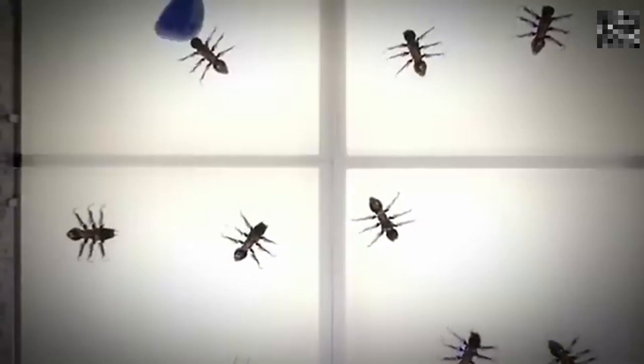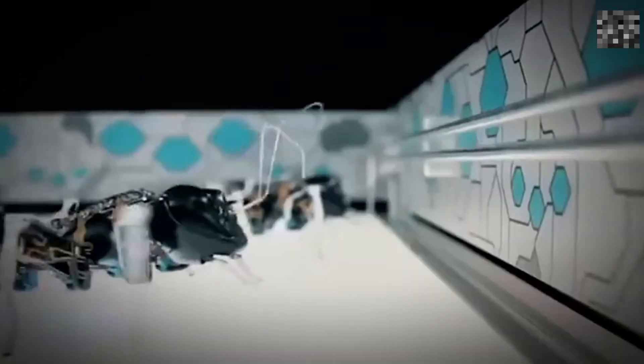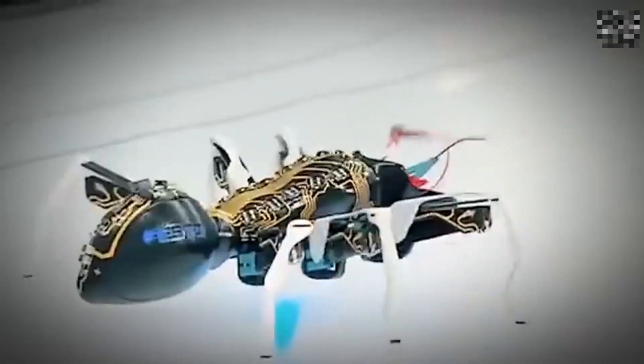Number 4: Robotic Ants. These ants use swarm robotics to perform tasks. Equipped with sensors and cameras, they work together, laying trails and navigating their environment, much like real ants.